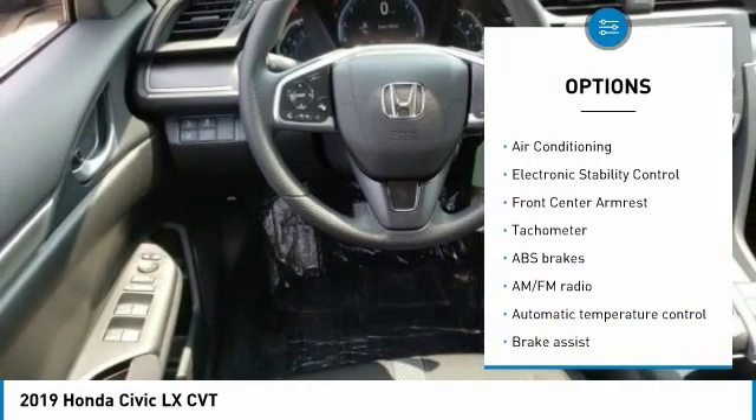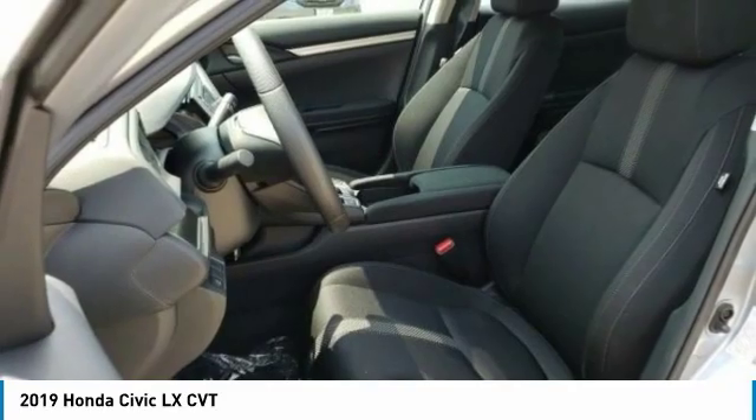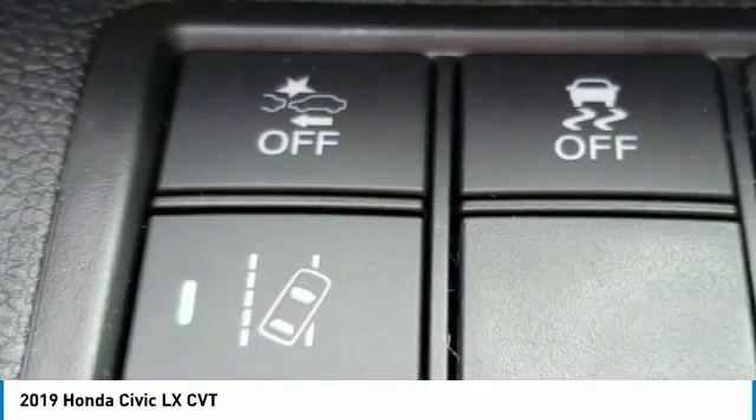Additional options include power windows, trip computer, electronic stability control, rear window defroster, and security system.